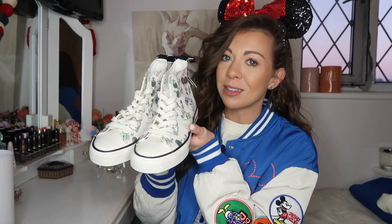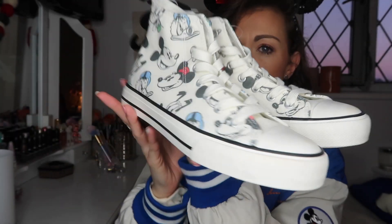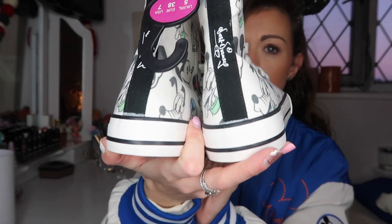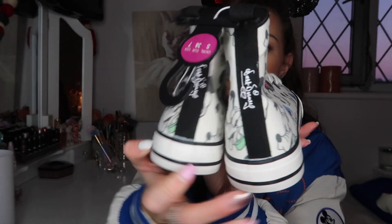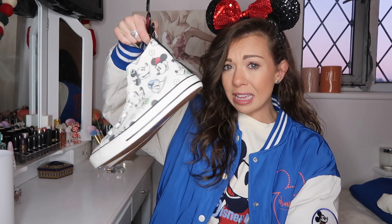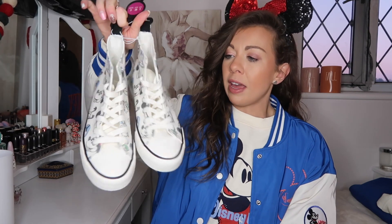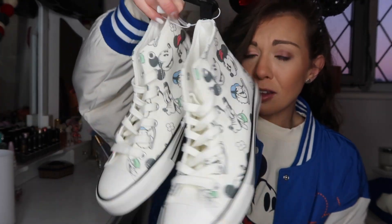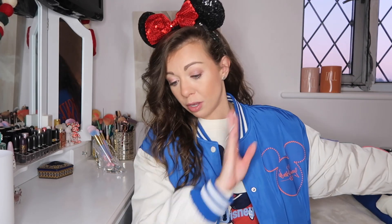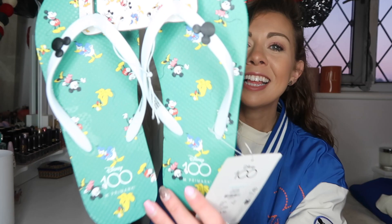Now for the shoes — check these out! They're a little bit like the high-top Converse vibe. They say 'Walt Disney' at the back. I got them in a UK size 5, which is my size. They didn't have a tag on so the staff had to input it manually. I actually really like them — I don't normally get shoes from Primark. These will be really good for Walt Disney World!